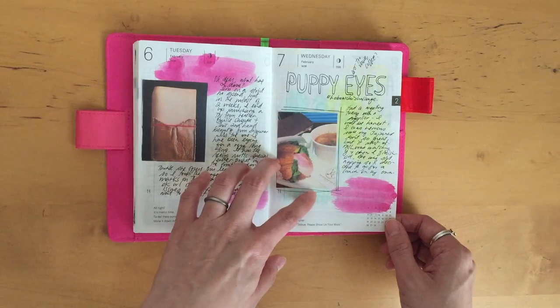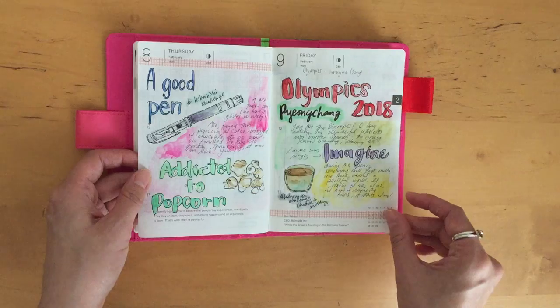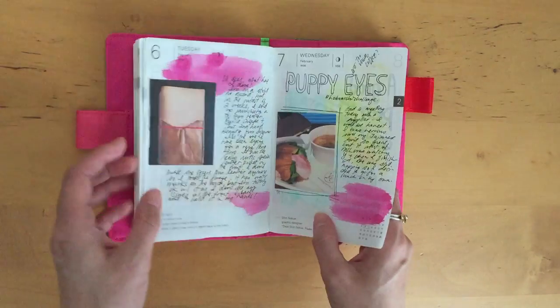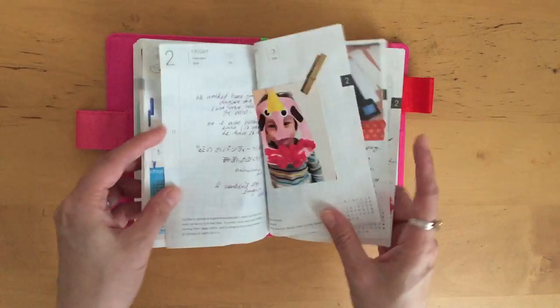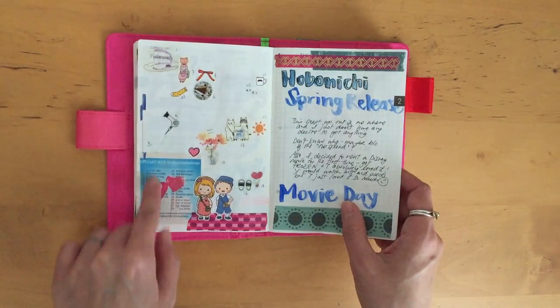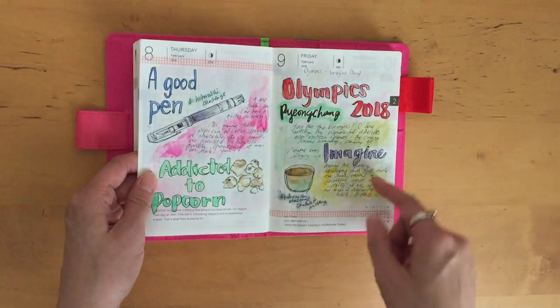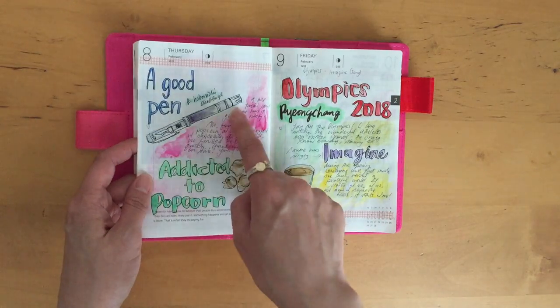I think these are some of the prompts for March or February — I'm not too sure. I guess for the ones where I couldn't find the stickers, I tried to draw them out. So this was part of the Hobonichi challenge.